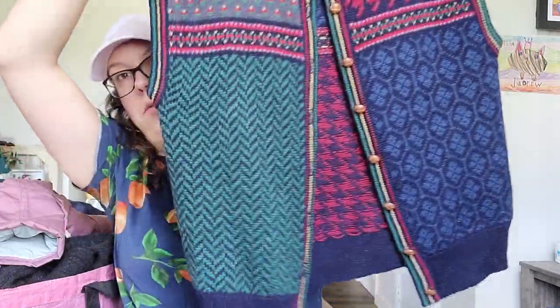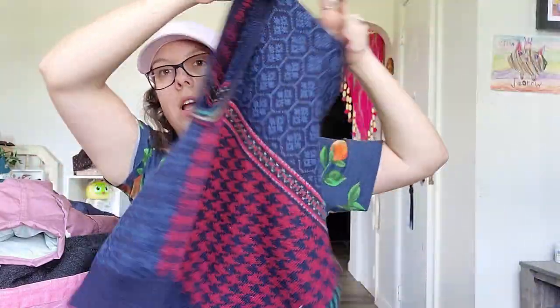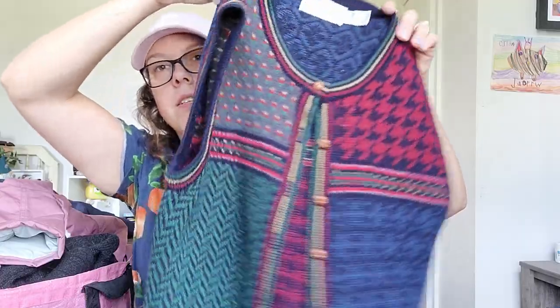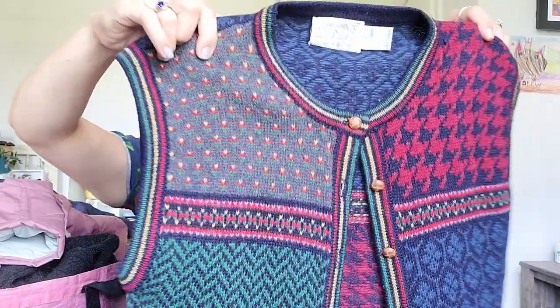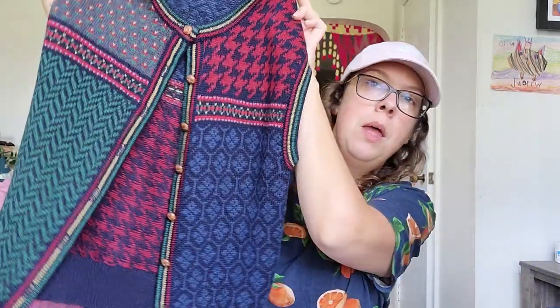This is another vintage sweater — I was surprised somebody left this behind. It was sitting on top of the bin just sprawled out, which told me somebody looked at it and placed it there. It's a vintage color block sweater with different patterns — houndstooth and chevron — and it's 100% wool. I think it might be men's, but it's a size small so I may list it as women's. Probably around $30 for that piece.